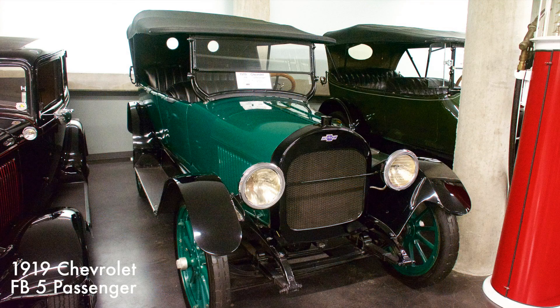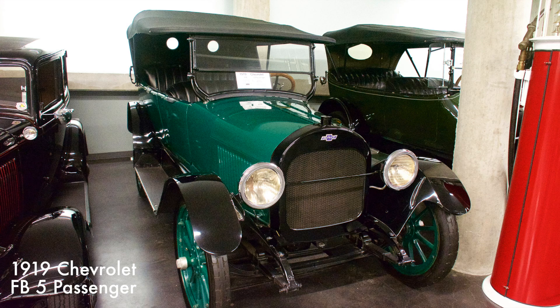This Chevrolet's 224 cubic inch four-cylinder engine with three-speed manual transmission produced 37 horsepower. The car was available as either a roadster called the Royal Mail or as a touring car called Baby Grand.